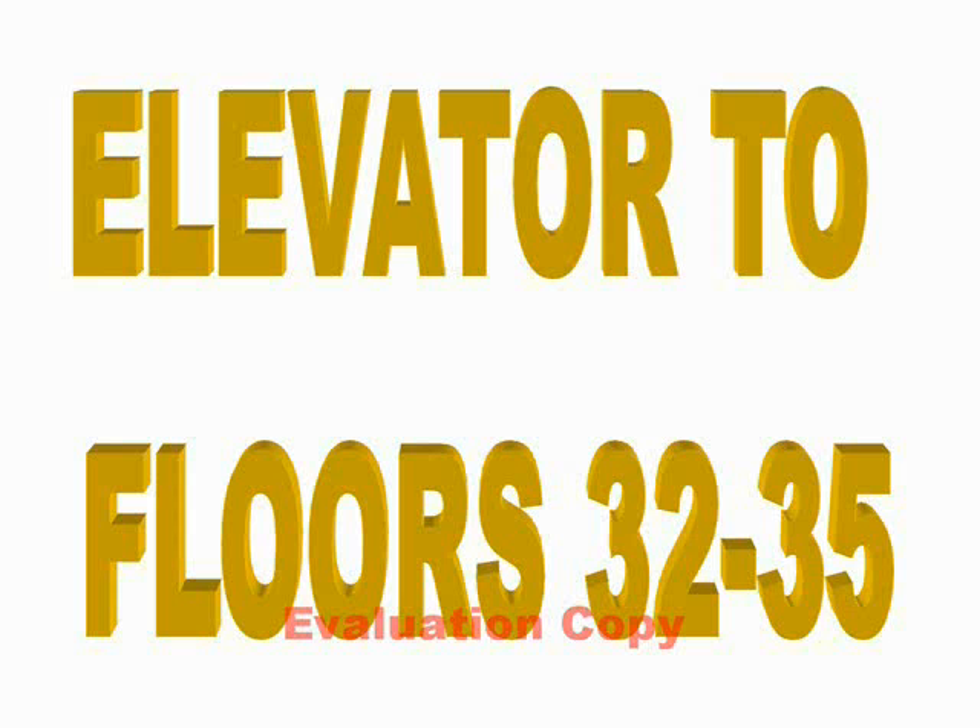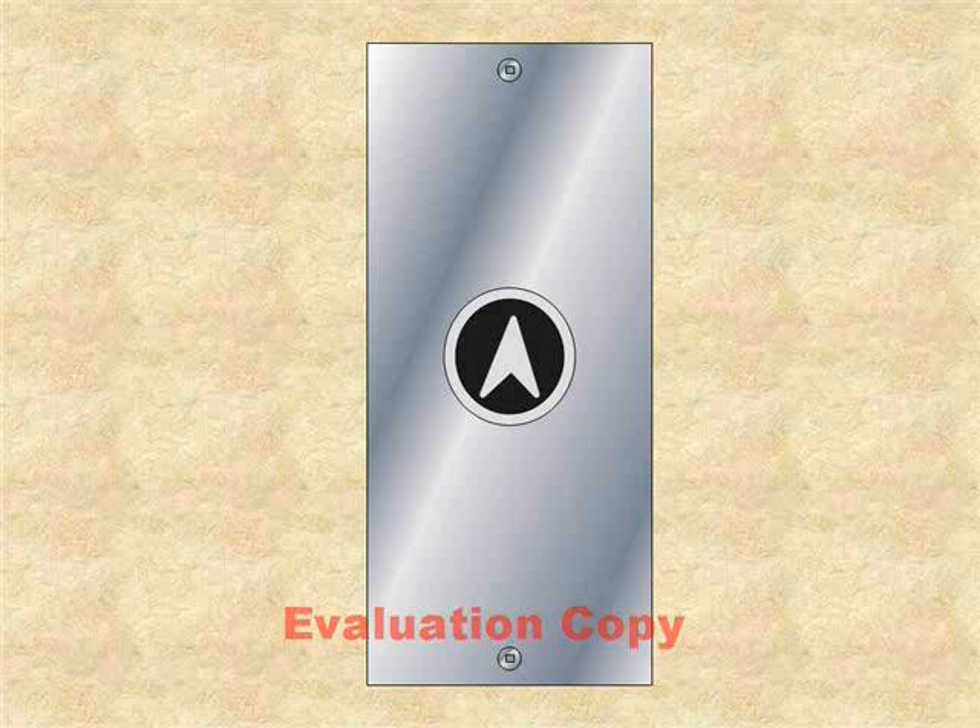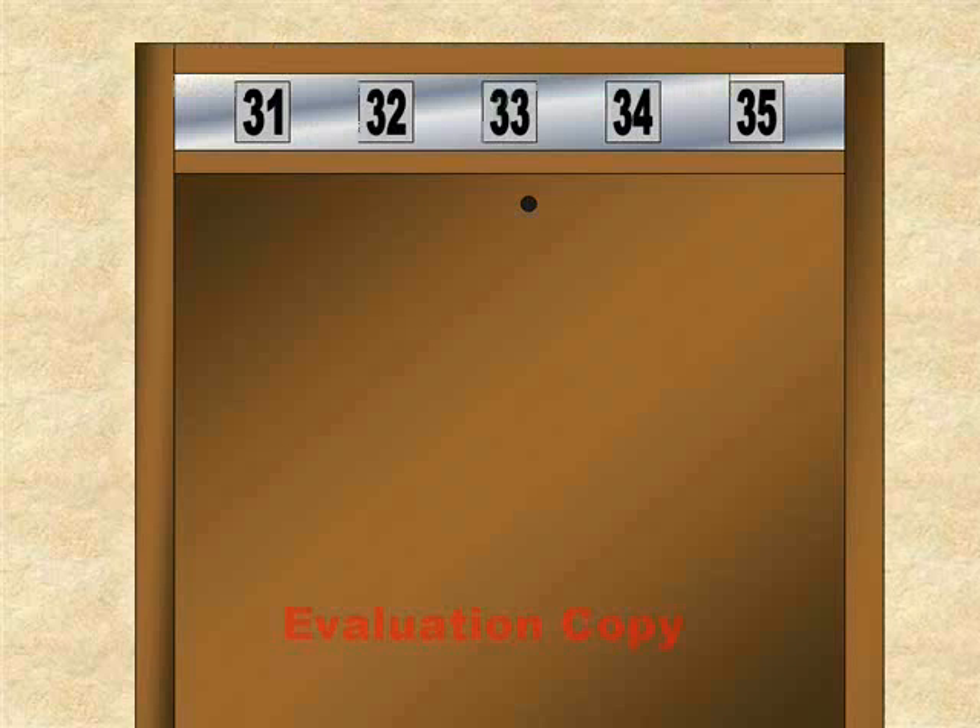We're going to go to the button and press it. Should be coming very shortly. It's a hydraulic elevator.